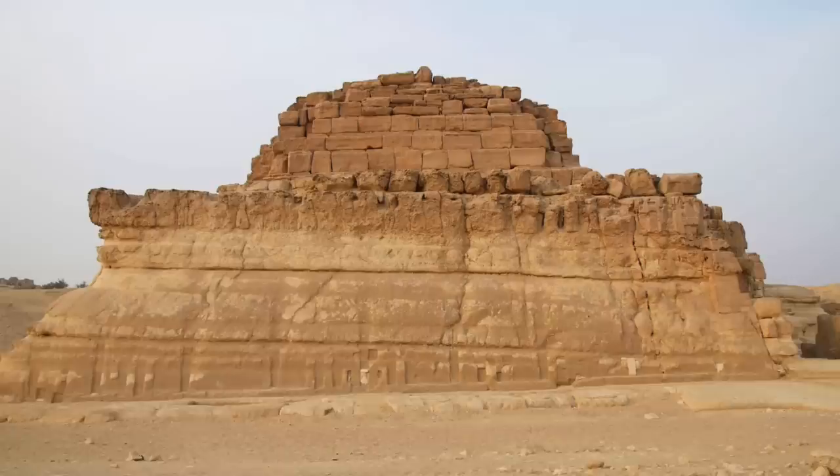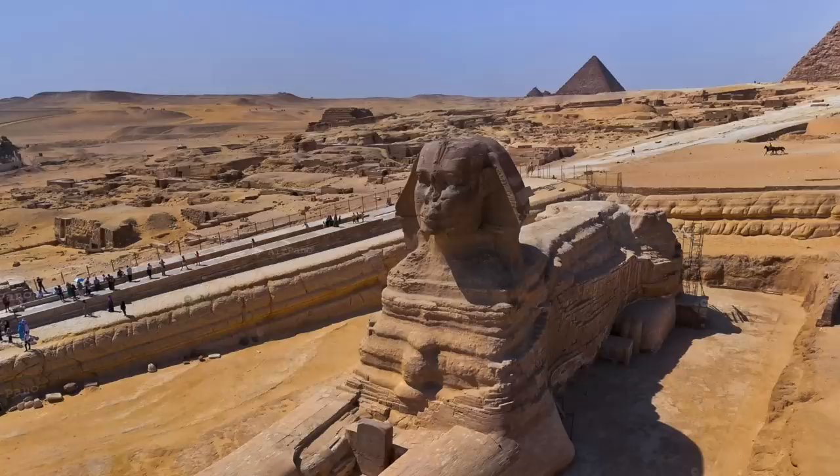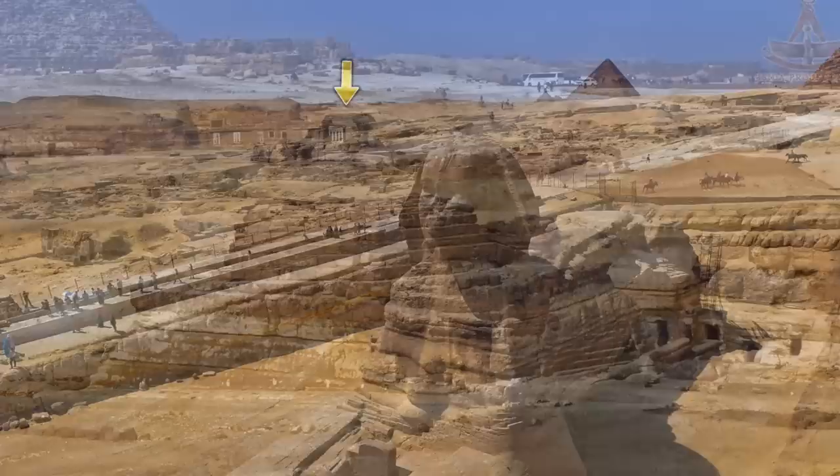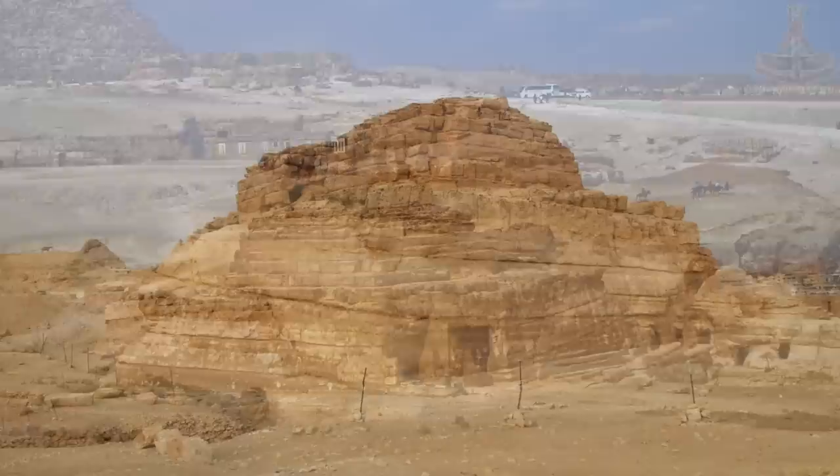Although today it looks like a dilapidated ruined mess, there are signs that this structure would have been somewhat beautiful when first constructed. In fact you can even argue there is more than one phase of construction. What we see today is a two-step tomb structure, and although it has been referred to as the fourth pyramid of Giza, I don't think that was ever the case. It may have been the original plan, but it was never the final product.